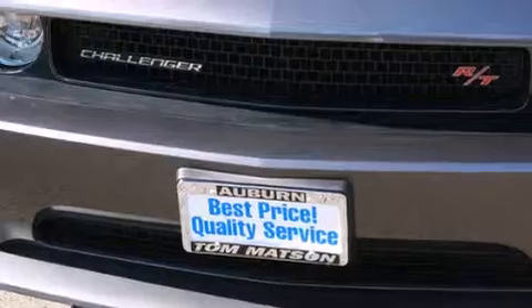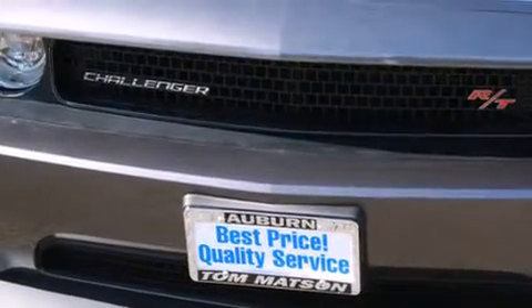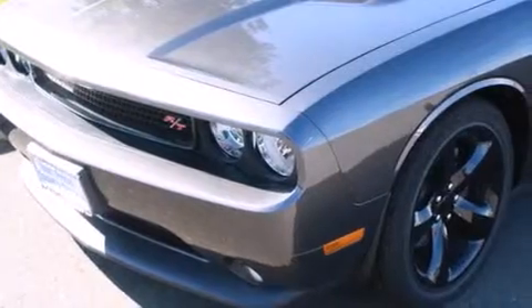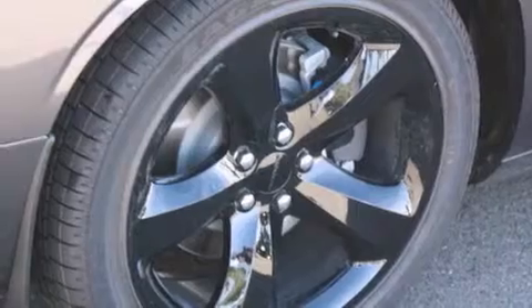Its top features include a navigation system, keyless ignition, a sunroof, heated seats, commercial-free satellite radio, a locking rear differential, aluminum wheels, and a tire pressure monitoring system.